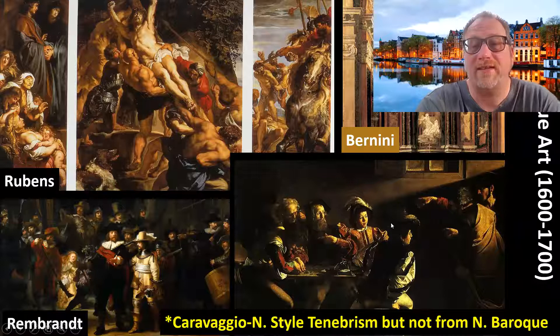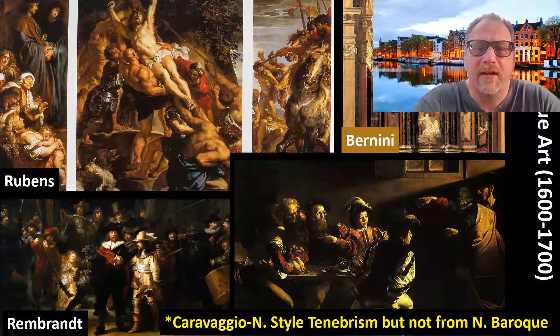Good morning, Art History 2 class. I hope you're doing fantastically well. Greetings from one of the most beautiful cities in the world, Amsterdam, the Netherlands.